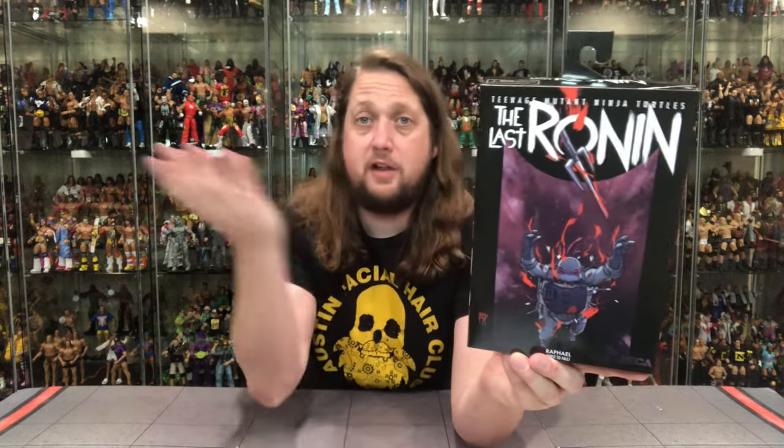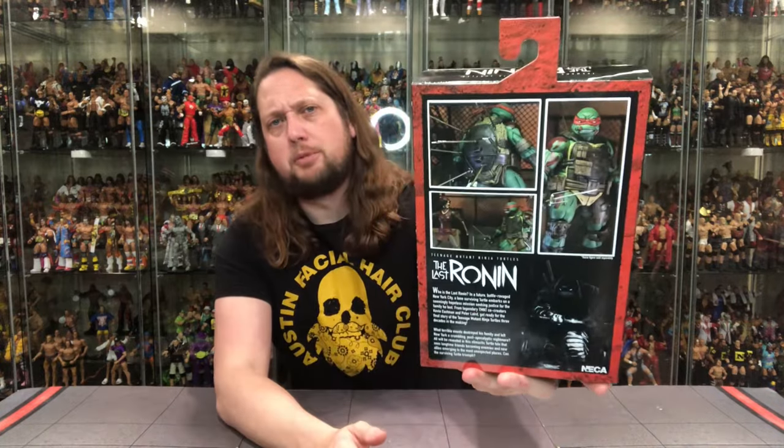The Last Ronin logo at the top right there, falling down like me falling down the stairs — happens way too much. On the side he's looking a little gory. 'Raphael, First to Fall.' Got that classic Last Ronin shot with the sun in the background. On the back, got a little blurb down low, a few glamour shots. Just a sad one — this is a sad figure here.